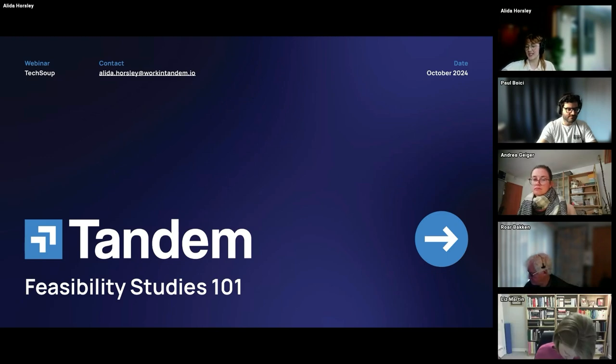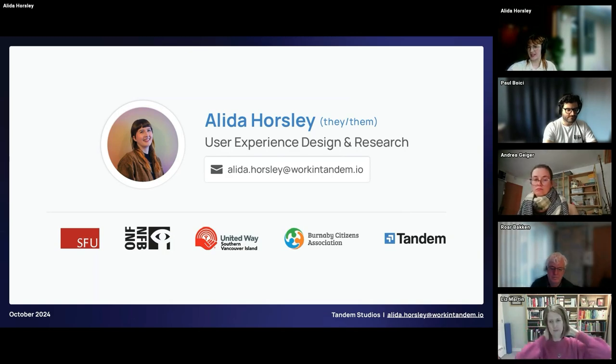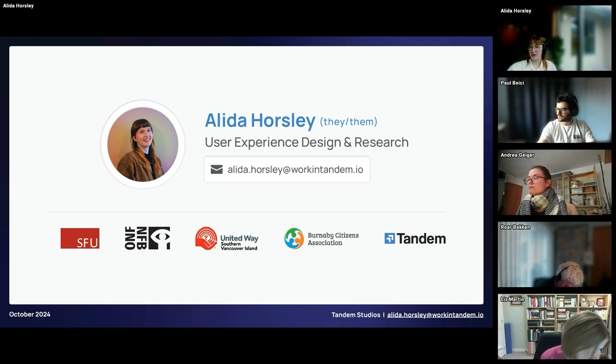Thanks to everyone for taking the time to be here. I'm Alida Horsley, pronouns are they/them. I am a user experience designer and researcher at Tandem Studios. People are often unfamiliar with what user experience design is, also known as UX design. UX design ensures things — in this case projects — are made to work for people.